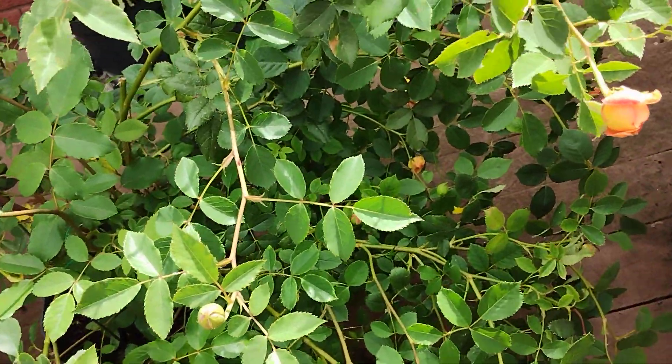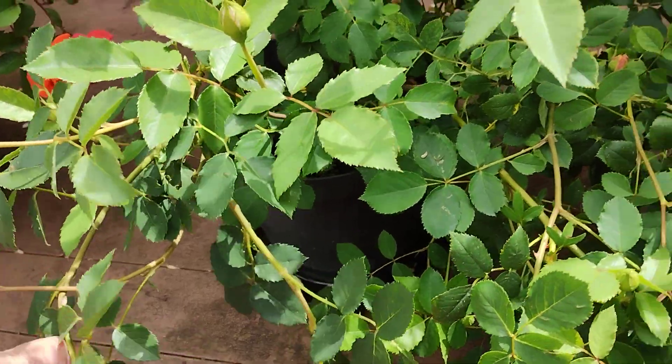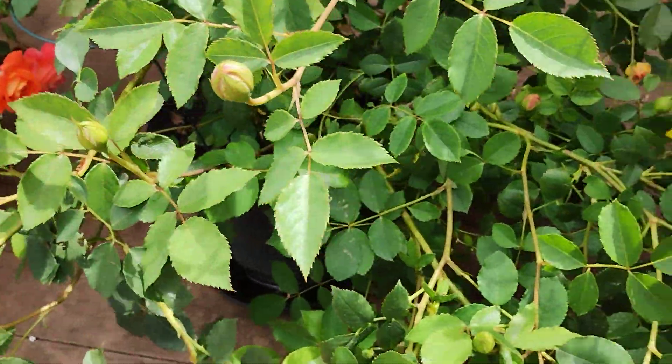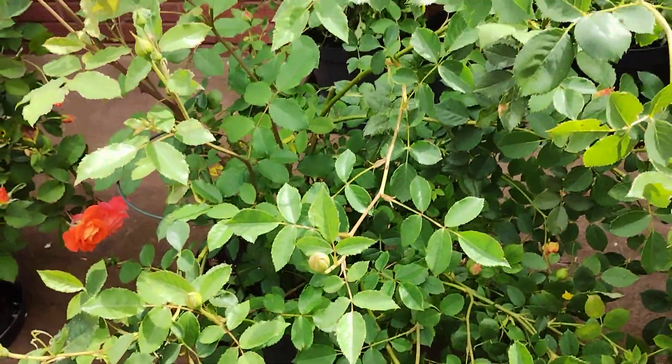This is a cutting of Lady of Shallot which I took a couple of years ago. It's straggly and it's in a pot that's far too small for it — a 15 litre pot.